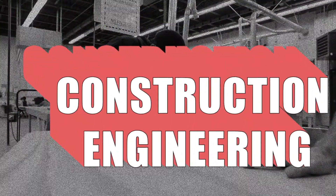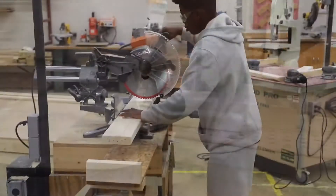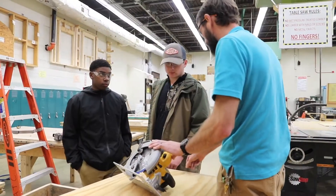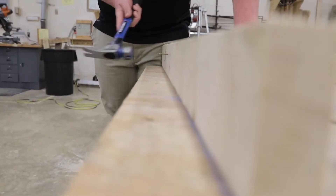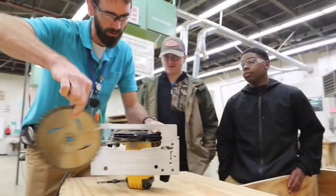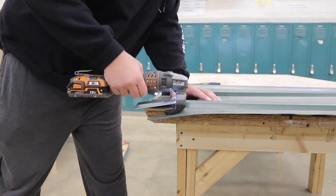Within the Construction and Carpentry program, students learn the basic concepts of building a house and are exposed to real-world applications of the construction process. Upon completing this course, students can earn several certifications: the SP-2 Safety and Pollution Prevention and the OSHA 10-Hour Construction Safety Card.